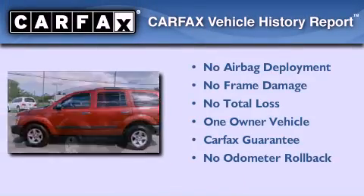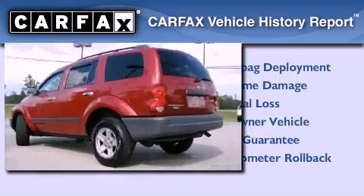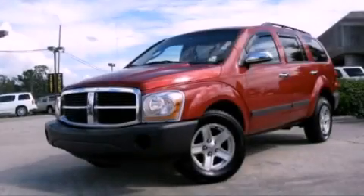This Dodge has had only one owner, and it qualifies for the Carfax Buy-Back Guarantee. Contact us today to arrange your test drive.